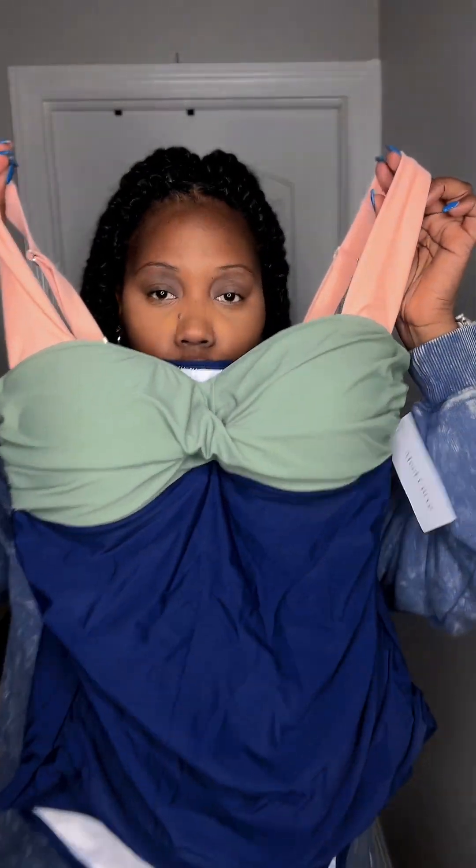This is swimsuit number one. I actually absolutely love this bathing suit — I can wear this on a girls trip, date night, family trip, whatever trip. This is super cute. My daughter actually said it was cute too, so I'm glad I picked this style. The pattern is great, the cups are actually sewn into the bathing suit so you don't have to worry about them shifting or moving around when you wash it. The straps are adjustable and super cute — you can actually undo the straps and crisscross them depending on the width of your shoulders.